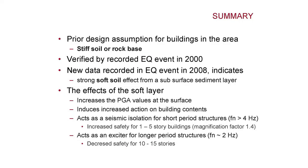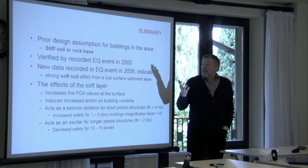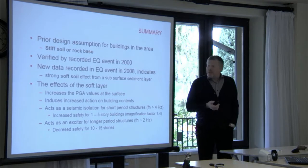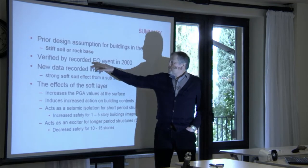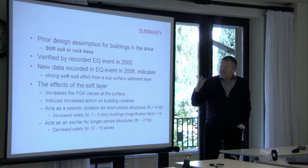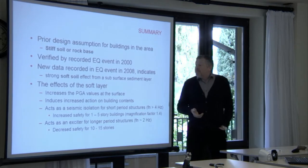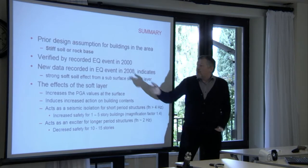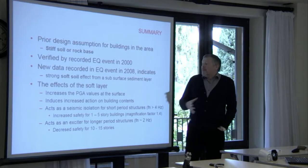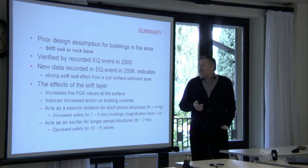The prior design assumption for buildings in the area was that we had stiff soil or a rock base. Based on that, you pick the loading from Eurocode via a response factor. This was verified by the earthquake event in 2000, which showed nothing other than that this would be an okay assumption — very much stiff soil. But then in 2008 this changed — we have strong soft soil effects.